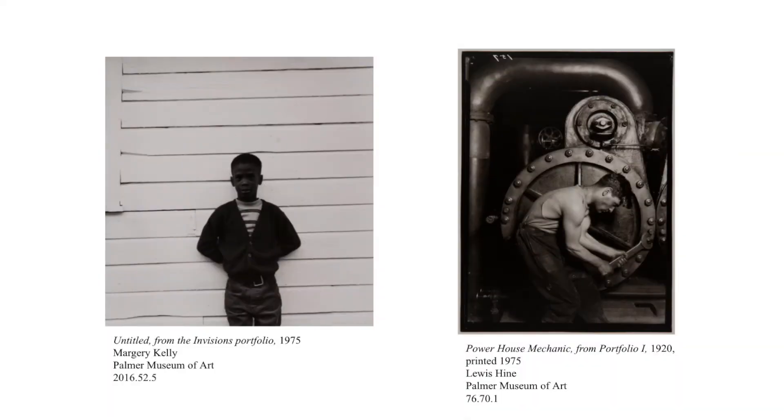And sometimes the artist includes the surrounding environment and objects to create interesting and complex visual elements, as in these two photographs. Although the image of the child is fairly simple, notice how the evenly spaced horizontal lines on the wall behind him add an interesting contrast to his dark sweater while accentuating the stripes on his shirt. And the photograph of the mechanic becomes a powerful portrait of work and industry with the imposing machine creating a circular frame behind and around him.